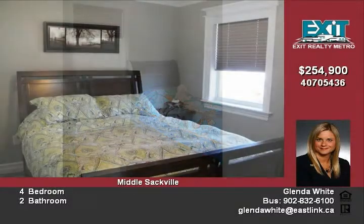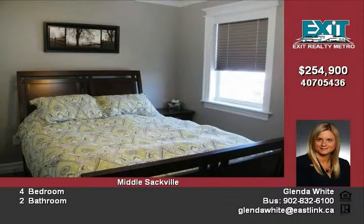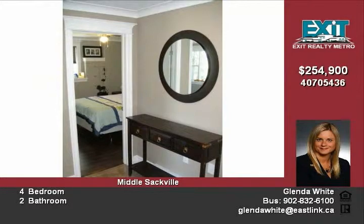Four bedrooms, two up and two down. Two full baths, one up and one down. Also features a garage and shed.